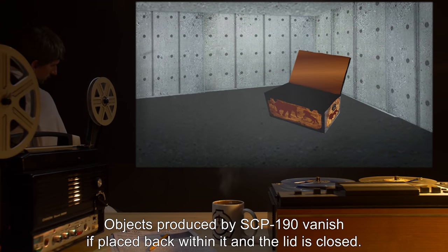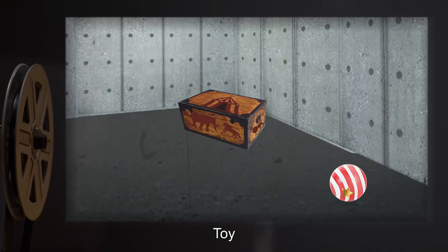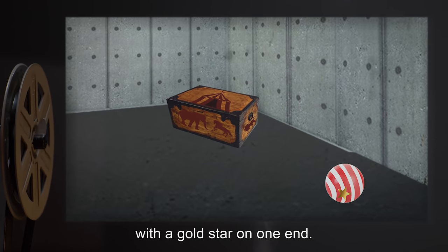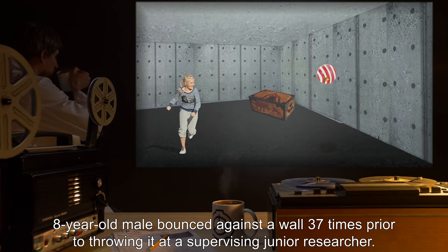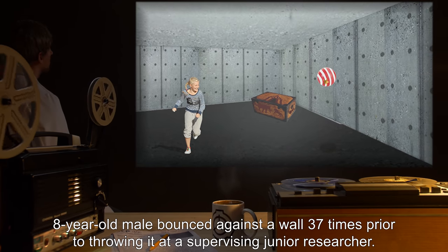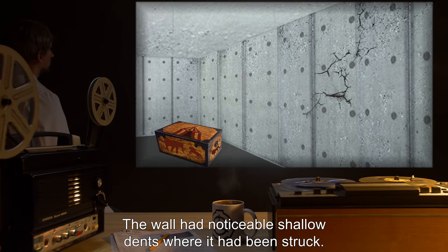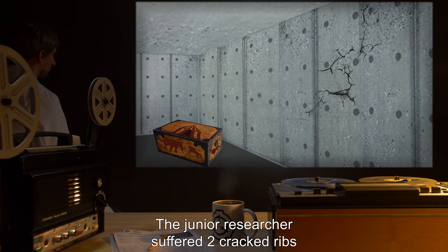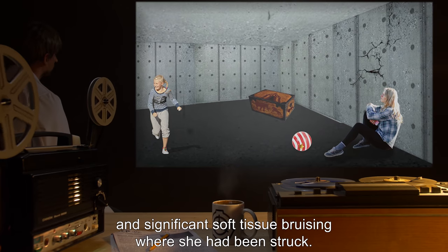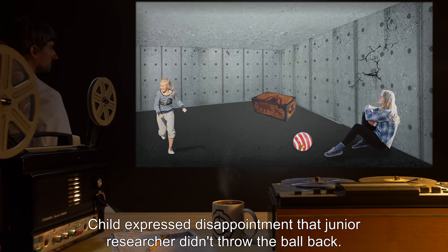Objects produced by SCP-190 vanish if placed back within it and the lid is closed. Toy: Red and white striped rubber ball with a gold star on one end. Usage by child: Eight-year-old male bounced it against a wall thirty-seven times prior to throwing it at a supervising junior researcher. Result: The wall had noticeable shallow dents where it had been struck. The junior researcher suffered two cracked ribs and significant soft tissue bruising where she had been struck.